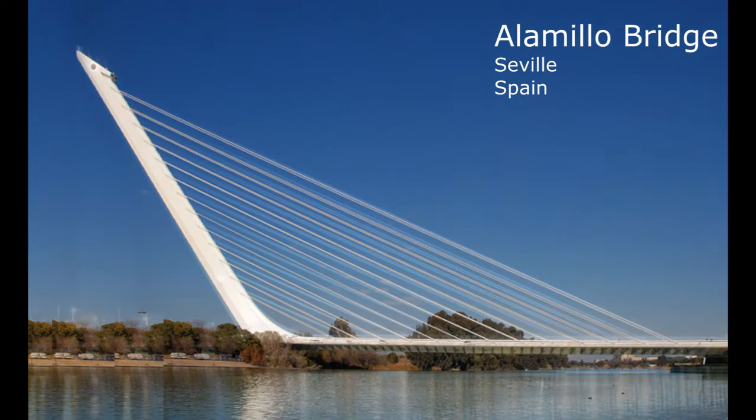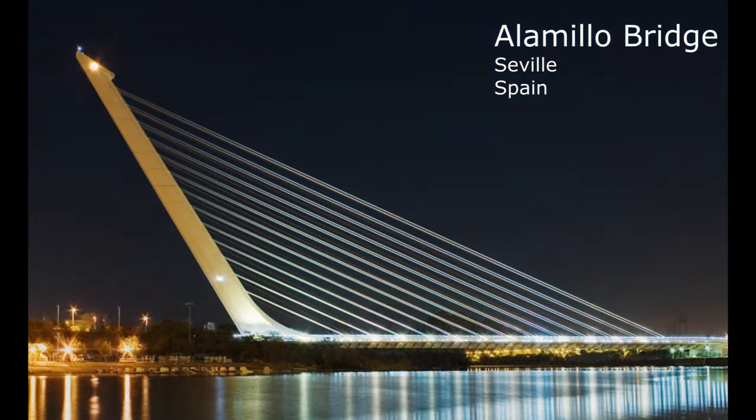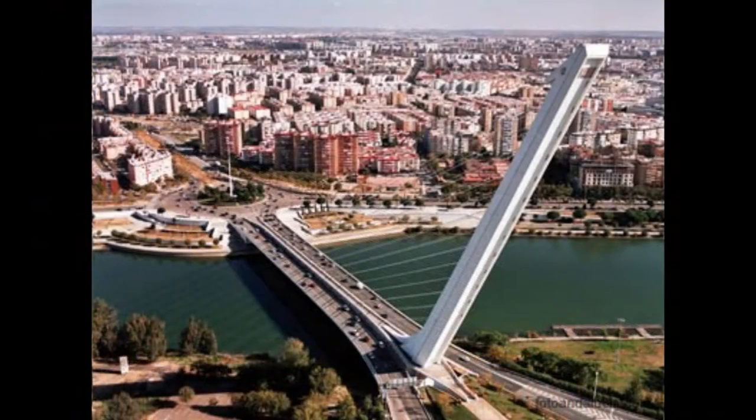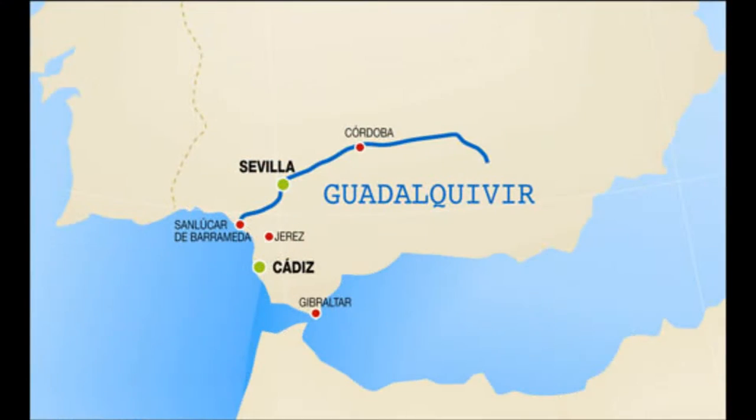The Alamillo Bridge, Seville. The Alamillo Bridge is one of the structures in Seville, Andalusia, Spain, which spans the Canal of Alfonso VIII, allowing access to La Cartuja, a peninsula between the Canal and the Guadalquivir River.